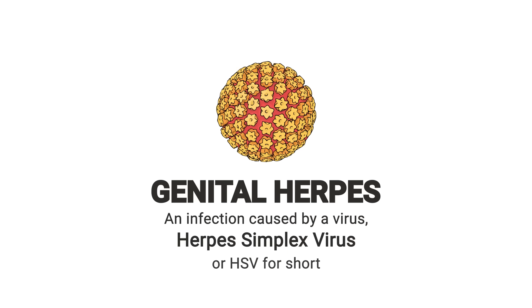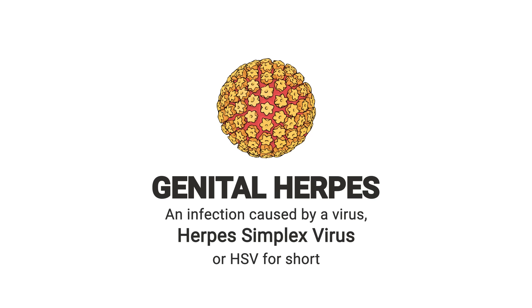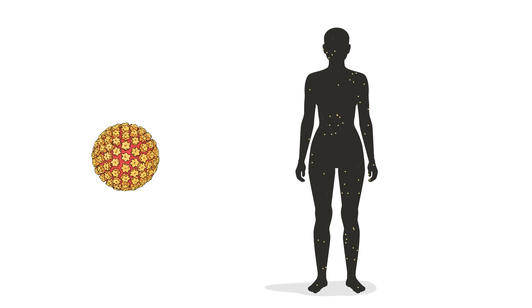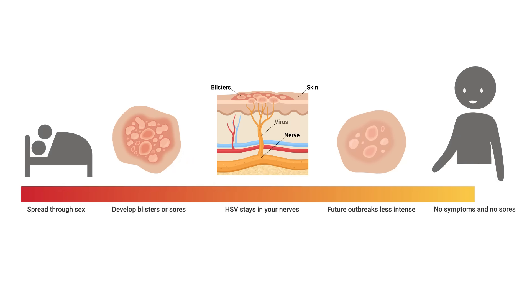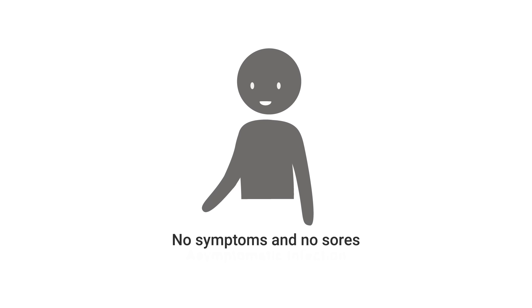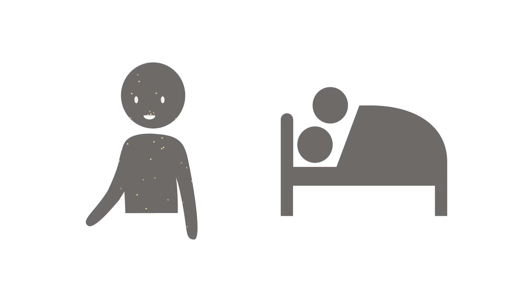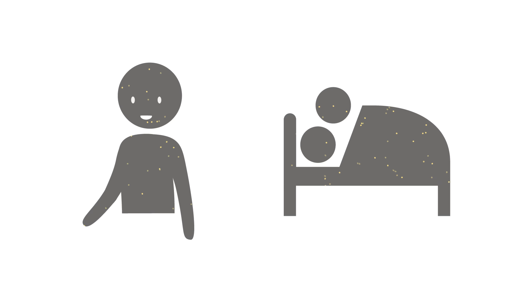First, what is genital herpes? Genital herpes is caused by the herpes simplex virus, or HSV for short. When the virus enters the body, it can do a few different things. For a lot of people, the virus doesn't cause any signs or symptoms at all. This is what we call an asymptomatic infection. This can be a problem because people won't know they have genital herpes, and they won't know that they need to take measures to prevent spreading it to others.